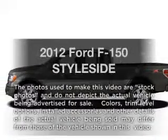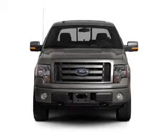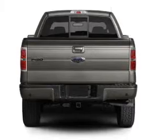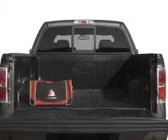Get noticed in this 2012 Ford F-150. If you're looking for an automobile with great attributes, look no further. With a powerful 8-cylinder engine connected to a smooth-shifting 6-speed automatic transmission, the anti-lock braking system will keep you safe on the road.